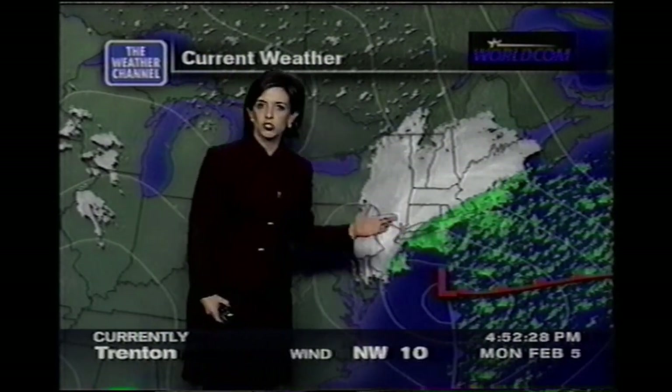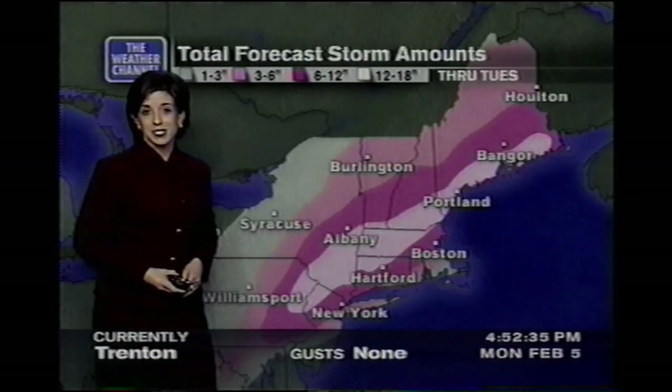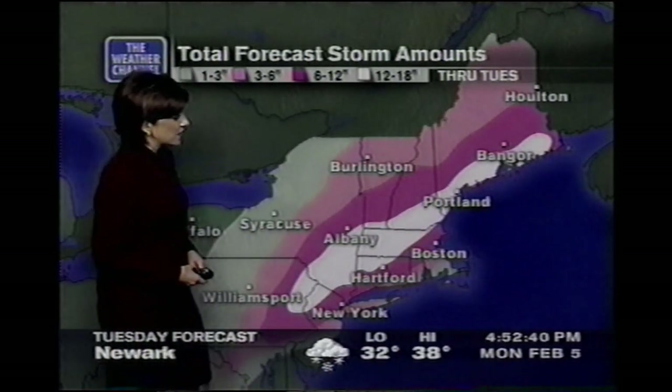Now, how much snow do we anticipate to come through most of the northeast and into New England? Well, we think in through the Boston area, you may be picking up 6 to 12, but perhaps even a little bit more than 12 inches by the time this storm is finished.